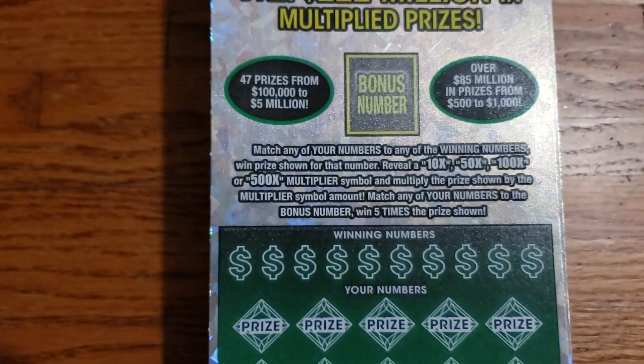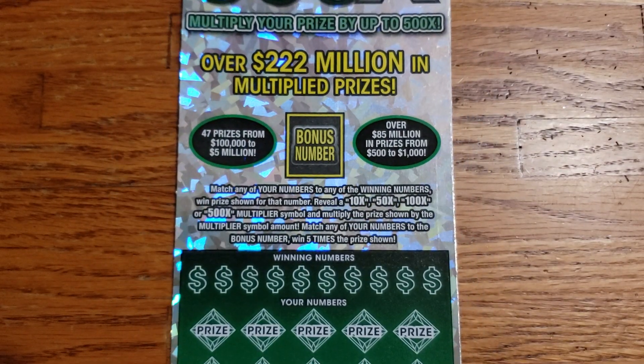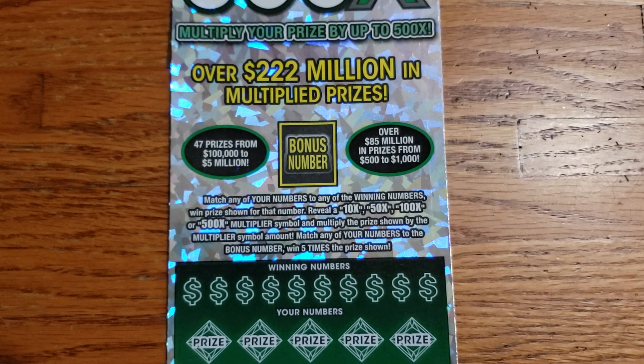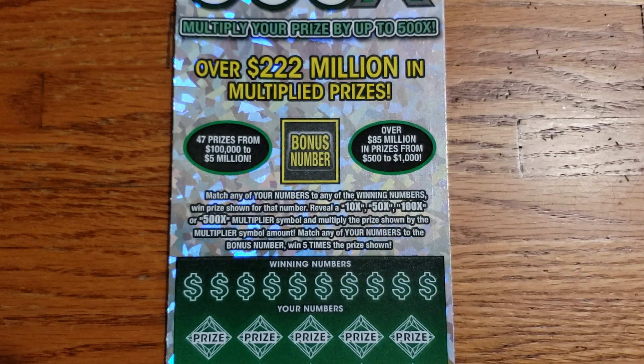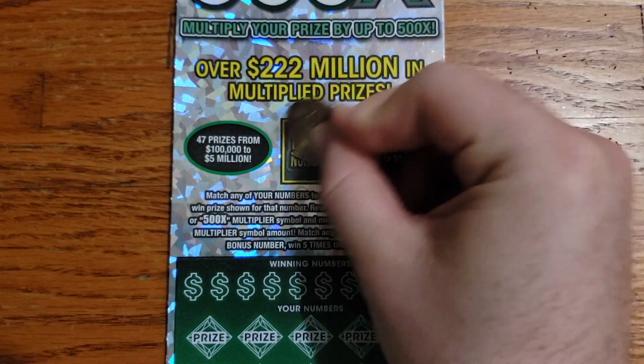Still sticking with these green tickets here. As long as I can find them, I will try to buy them. They did come out with the new purple edition and we're going to try to run these green ones as long as we can. Let's get started on ticket number two here. See what we can get. We're looking for that 10x, 50x, 100x, or 500x multiplier. And if we can hit that bonus number there, that's five times the prize.